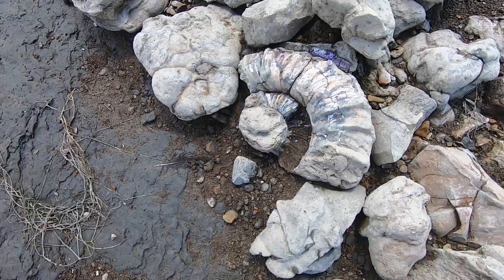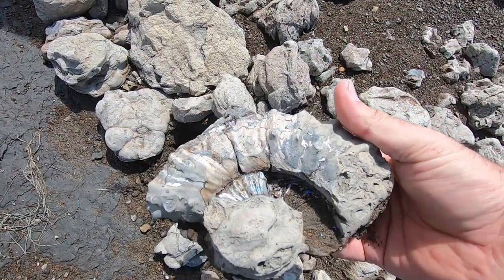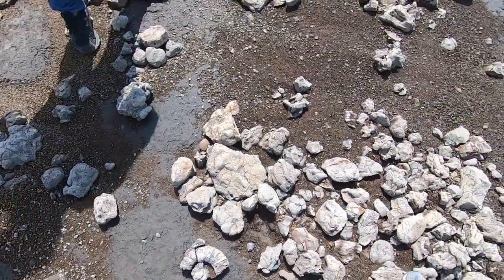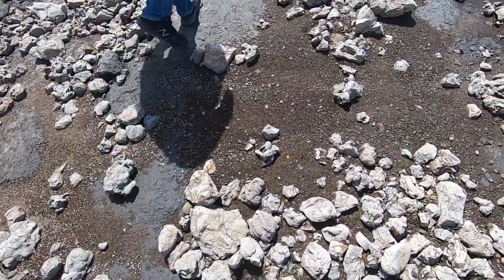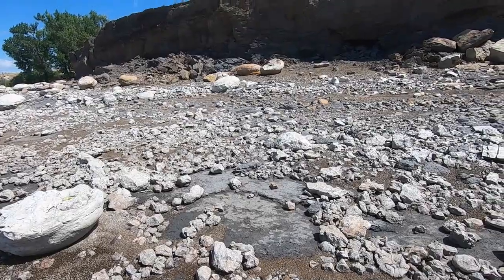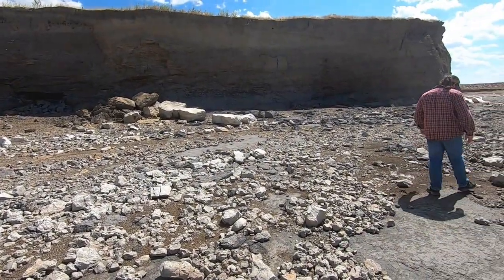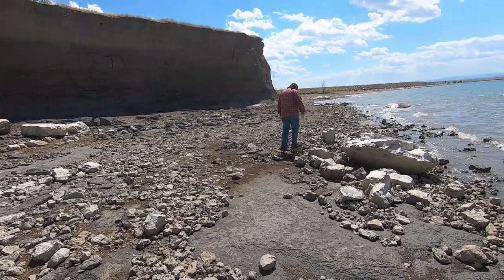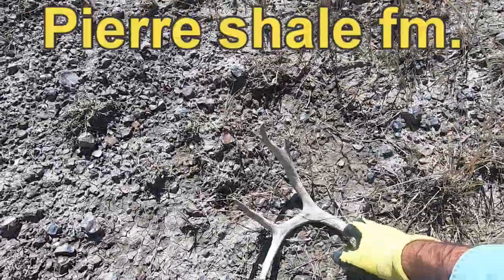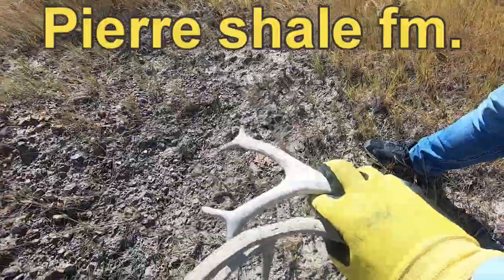Look at how nice the shell was on that. If that had been a little better I would take that. Close. Keep on searching. Check out antlershed. Sweet, nice little bonus find.